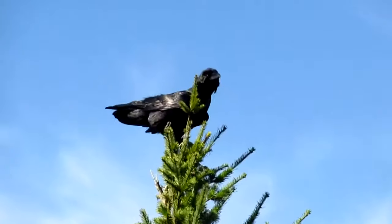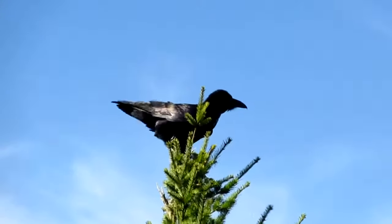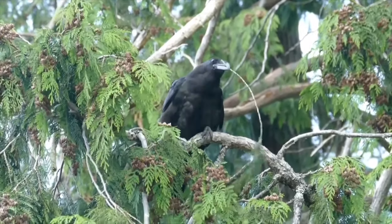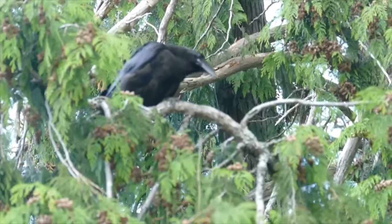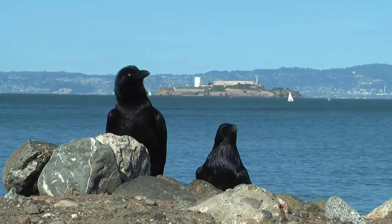Ravens communicate with each other through a series of natural vocalisations but they have also been found to gesture to one another, pointing at objects with their beaks and picking up items in order to gain the attention of other birds. This makes them the first known non-primate animal to naturally use gesturing.